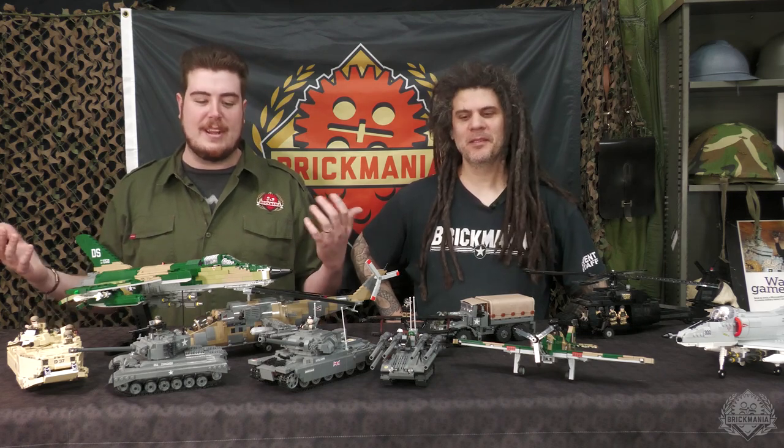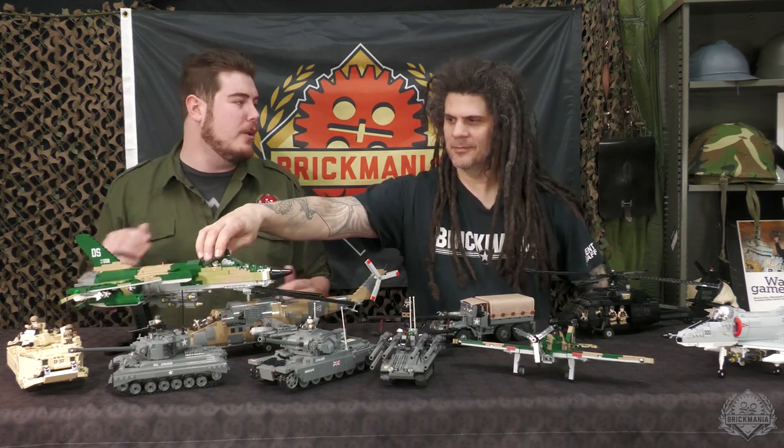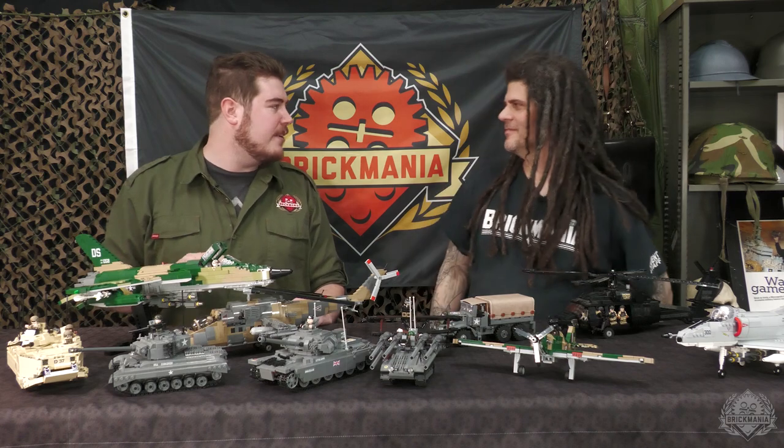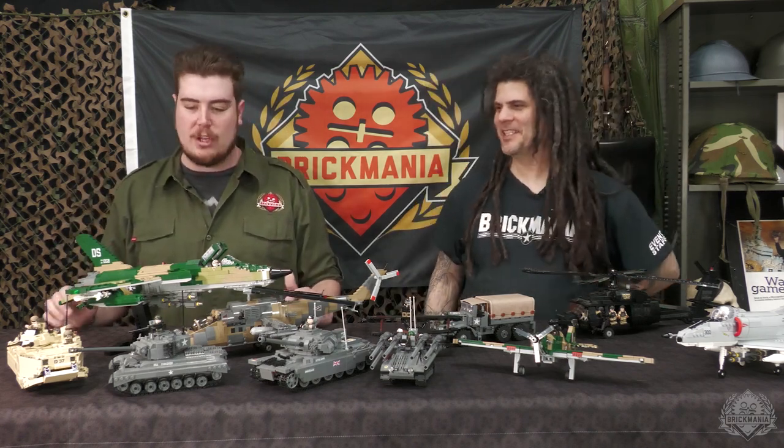We've been going crazy and it's been fun because we've been getting some of these kits and once they're retired, we want to make sure you guys get your last chance to pick them up, especially if you're a little newer Brick Maniac and you've missed out on some past eras. There might be one that's really up there on your list, so this is a cool chance to do that.